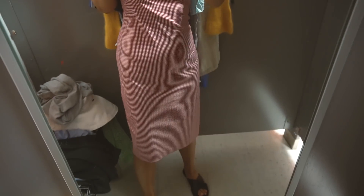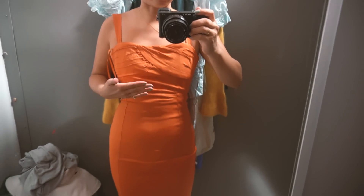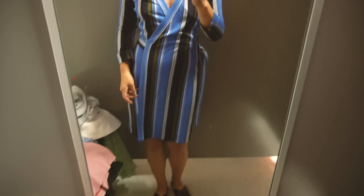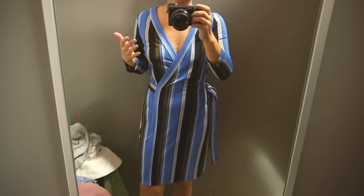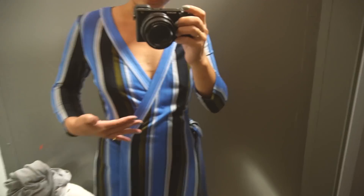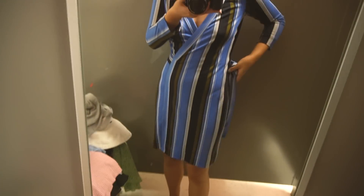Cute! Wow, it fits great, right? Nope, not at all. So this is the Diane von Furstenberg, and the length is a little too long slash short. But the dress is 100% silk, and I could wear it like a cardigan. I think this is my haul.